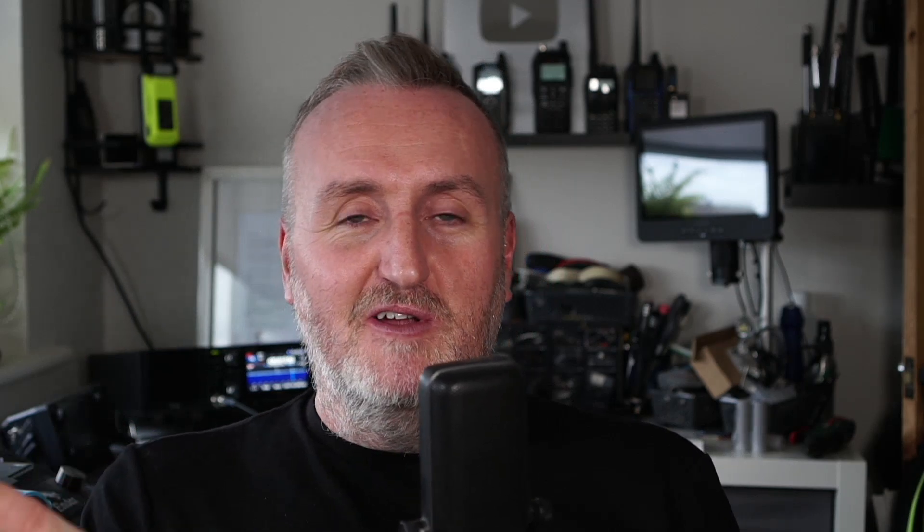Next up, the elephant in the room — the Heltec T114. Most of you will know this already because the news has been out there a little while. It's failing to send longer messages. It seems like a hardware issue which may be solvable with software, but we don't entirely know yet. Basically messages over 50 characters won't send, which is quite a lot of messages — especially on our mesh where everyone's ranting. Heltec have made an official statement saying they're not going to leave everyone high and dry, and they have issued a temporary fix which basically drops the transmit power a little bit.